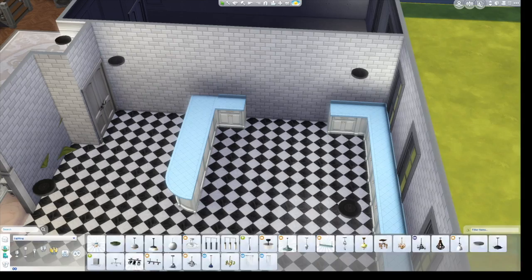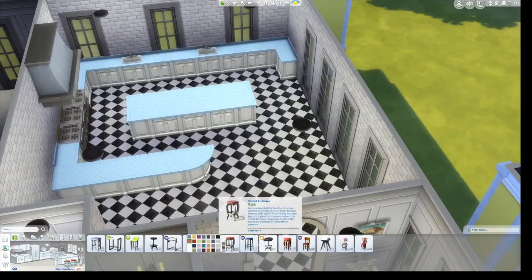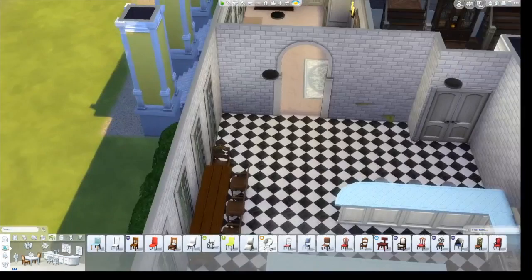I tried to go with a very traditional style — I didn't use any modern appliances because this was set in the 1940s. I don't know exactly when microwaves were invented, but I'm pretty sure it was the fifties or sixties, so they definitely did not have them.